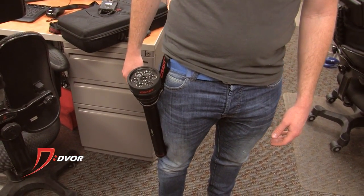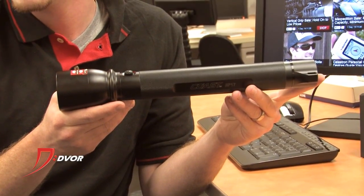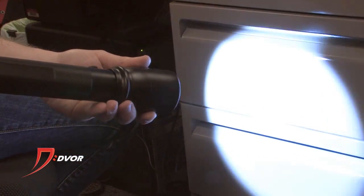Pretty much everything comes in a great case. The HP17 has a slightly lower lumen value — 575 lumens on high — but that's also pretty much more than you'll ever need.